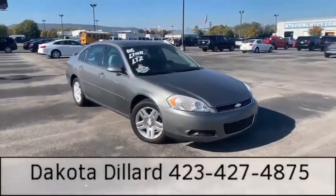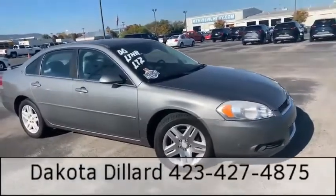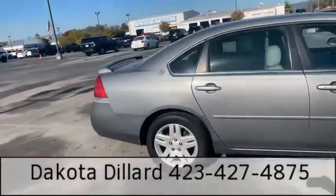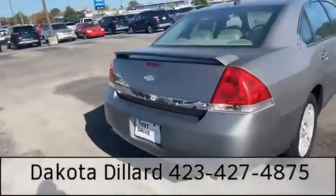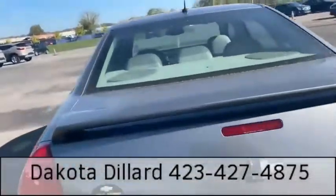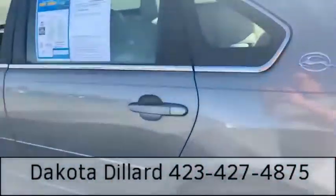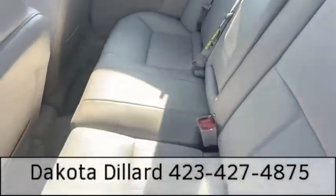Hey guys, this is Dakota at Mountain View Chevy in Chattanooga, and this is the walk-around video for the 2006 Impala. This one is the LTZ, so you do have leather in it. Good amount of rear legroom as well.